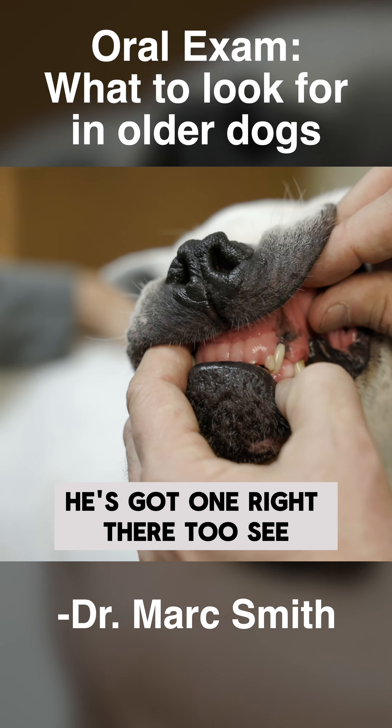He's got one right there too. In lots of older dogs these will start bleeding and we've got to do something about them. Lots of times if you brush the teeth right there it'll start bleeding.